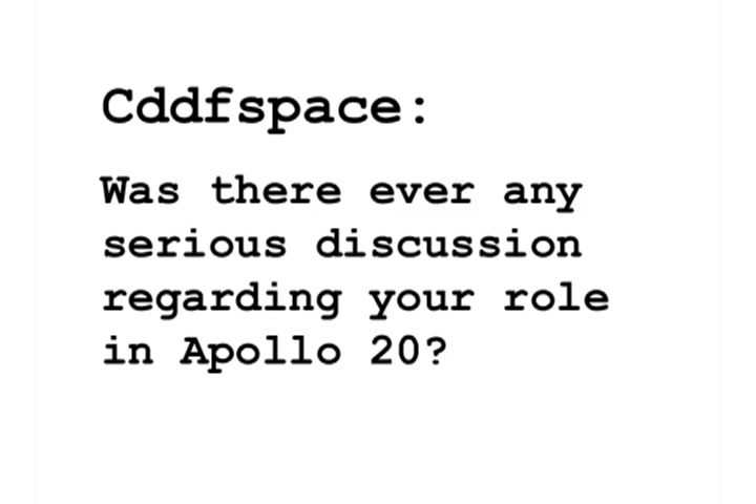We have a question from New Jersey. Was there ever any serious discussion with Deke or others regarding your role in Apollo 20? For the last three missions of the lunar flights — Apollo 18, 19, and 20— they were all canceled because we did so well up front.